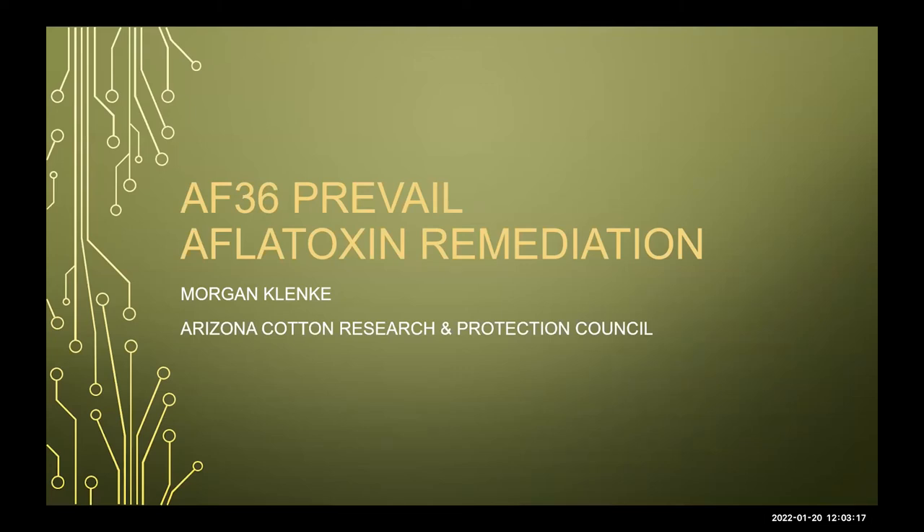Thank you very much. Good morning, and thank you for having me here today. My name is Morgan Plinkey, and I'm with Arizona Cotton Research and Protection Council. Today we'll be discussing a little bit about AF-36 Prevail and our recent research findings with that.